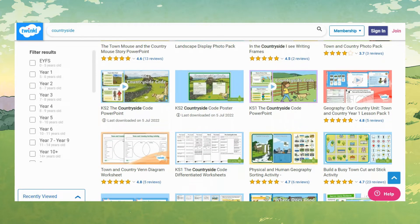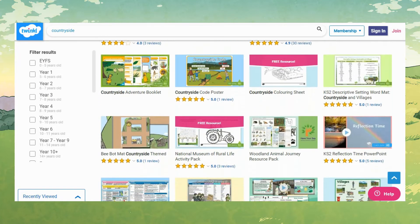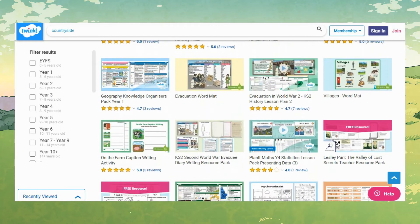If you are looking for even more resources to teach about the countryside, head to the Twinkl website and search for 'countryside.' If this video and the resources have been helpful, make sure to leave us a comment to let us know. Thank you for watching and I'll see you soon.